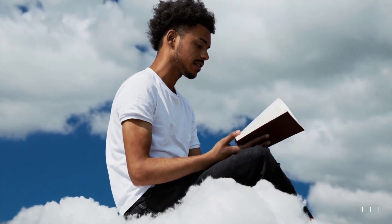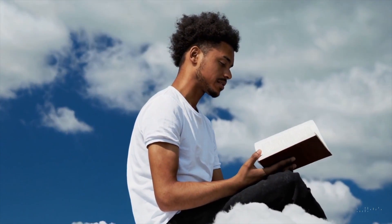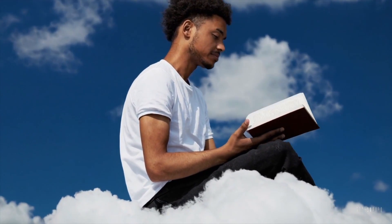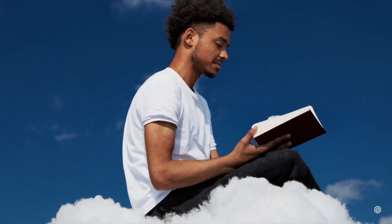This video of a young man in his twenties sitting on a piece of cloud in the sky, reading a book, looks good and real. But sitting on a piece of cloud kind of gives it away. For an AI generated video, this is pretty good.